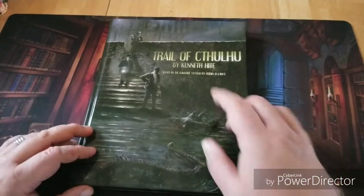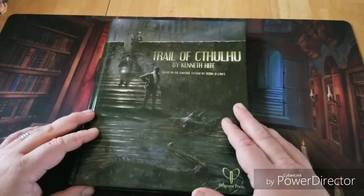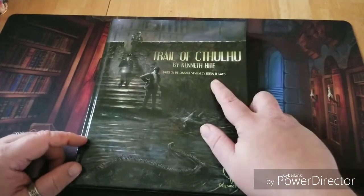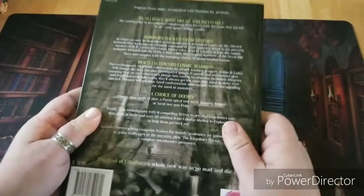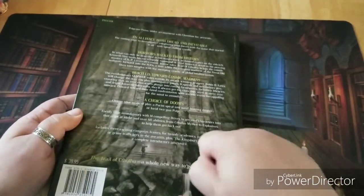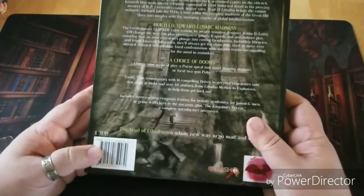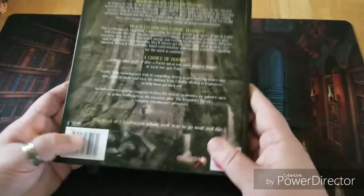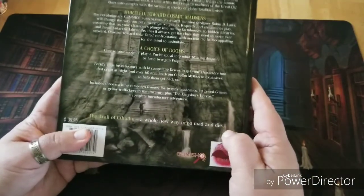Thoroughly impressed. Off the bat, Trail of Cthulhu is by Kenneth Hite, based on the GUMSHOE system by Robin D. Laws, and published by Pelgrane Press. The book itself is very, very nicely constructed as far as publication goes — it's hardcover, retails for $39.95. And I love this tagline: Trail of Cthulhu — a whole new way to go mad and die.